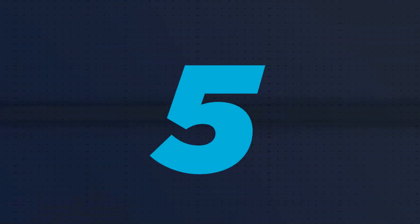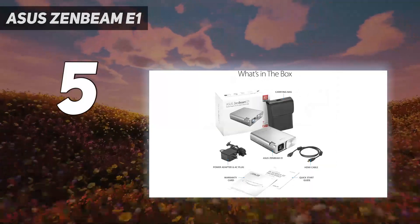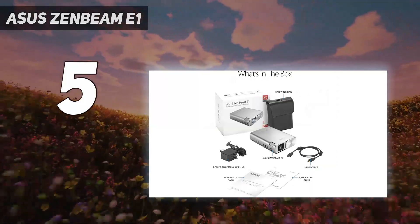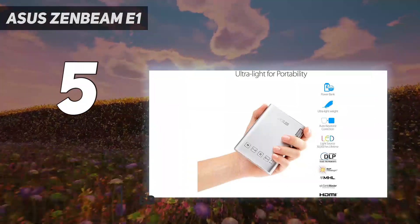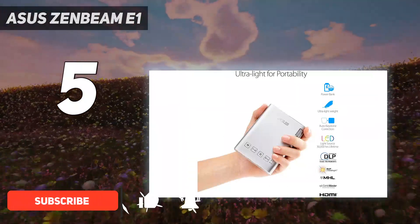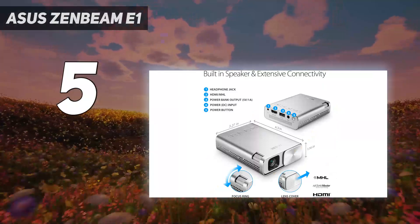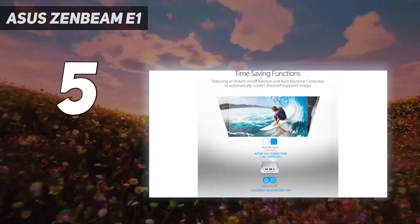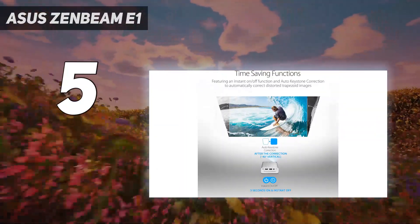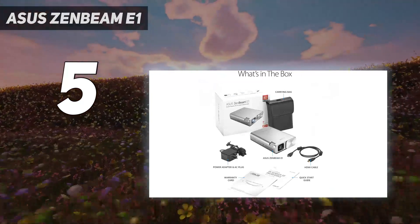Starting at number 5: the Asus Zenbeam E1. The Asus Zenbeam E1 is a projector that's so beautifully designed it's won awards. We love that it's small enough to pop in your pocket, measuring in at only 8.3 by 2.9 by 11 centimeters and weighing a super light 307 grams. Its teeny tiny dimensions make it ideal for carrying around with you, whether you want to watch movies while you travel or you need an easy way of sharing presentations during meetings or work-related trips.